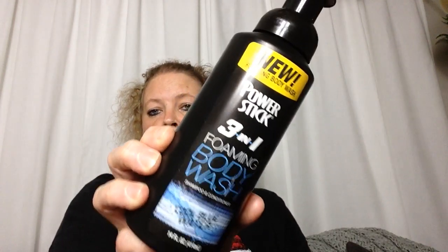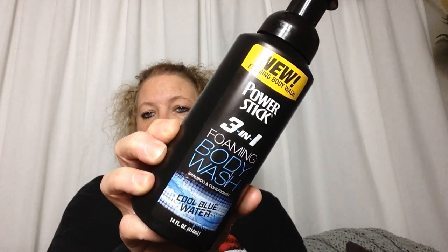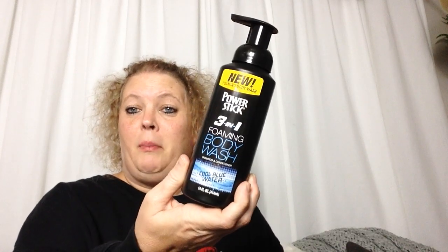Next I picked up this PowerStick 3-in-1 Body Wash — it is shampoo, conditioner, and body wash all in one. To tell you the truth, I use this to wash my hair and it does my hair just fine. I didn't think it would, but I was in the shower, had run out, soaking wet, and I used it. Then the next day I forgot to get another shampoo, and I've just been using it ever since. So I picked up another bottle — works fine.